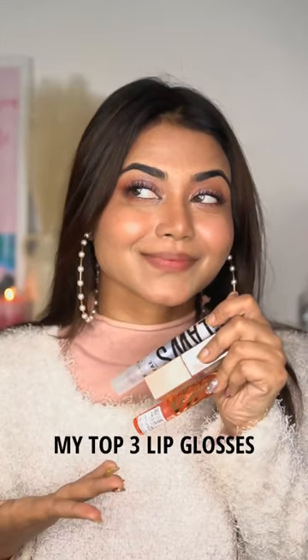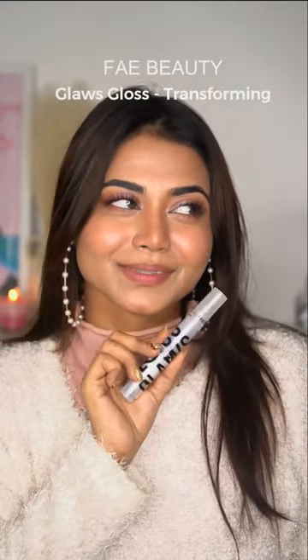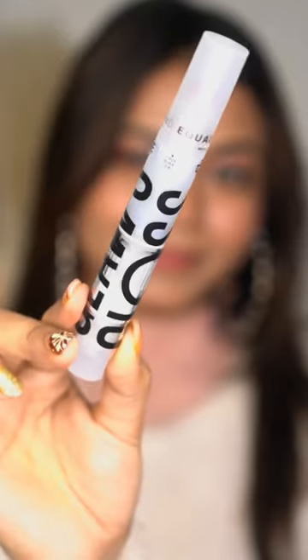Today I'm going to show you my top three favorite shimmery lip glosses which look stunning and absolutely beautiful on lips. The first one is Faye Beauty Gloss Gloss in the shade Transforming, and it has duochrome shimmer particles in it which looks stunning on lips.